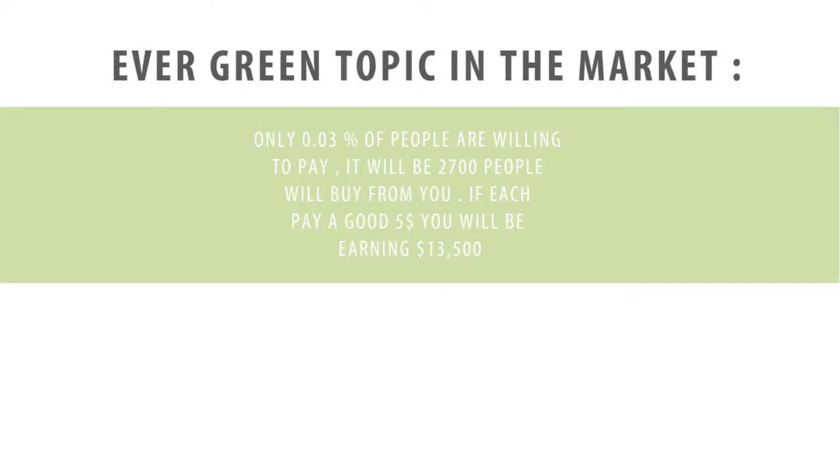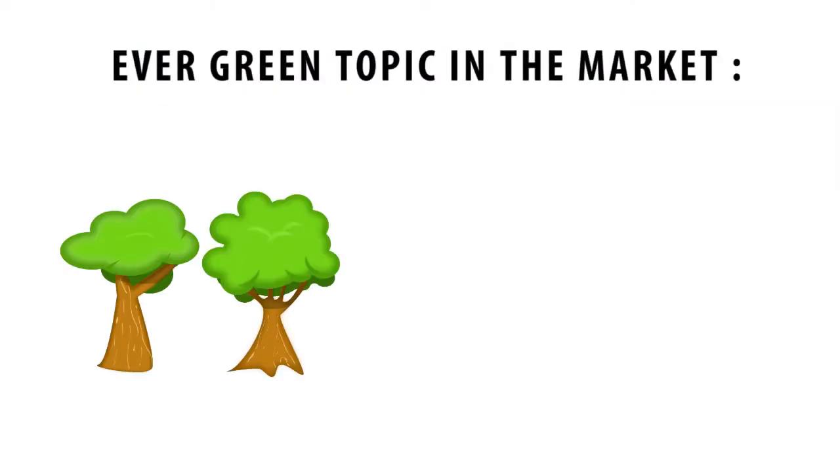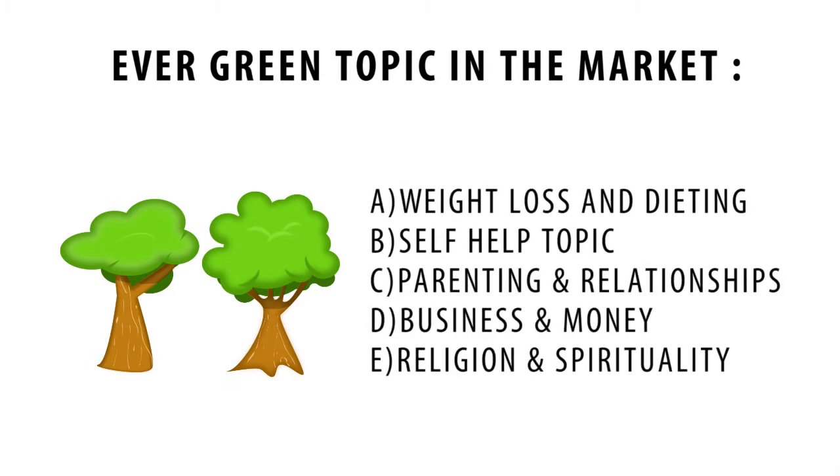Some of the evergreen topics in the market that you can consider: weight loss and dieting, self-help topics, parenting and relationships, business and money, religion, and also spirituality. As long as your topic falls under these five categories, you should be fine.